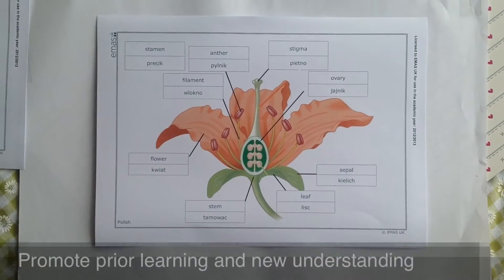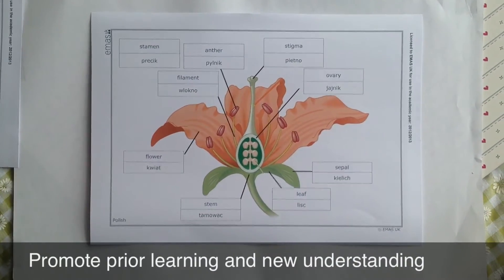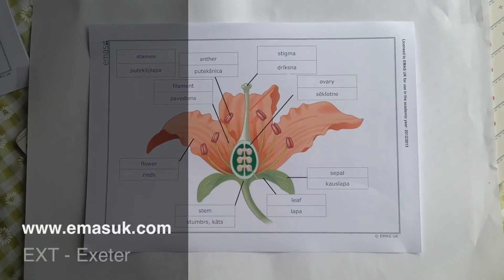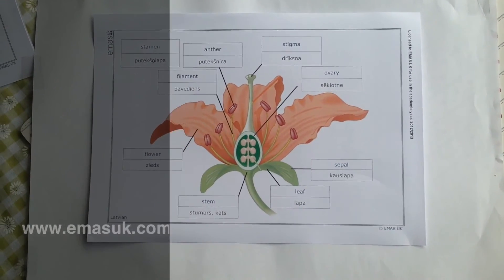This not only helps to promote prior learning, but also helps to develop new understandings and higher levels of learning. Find out more about EMAS UK and the bilingual resources at the website above.